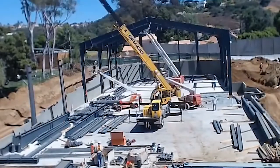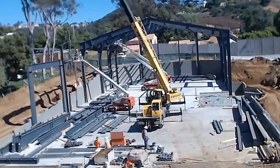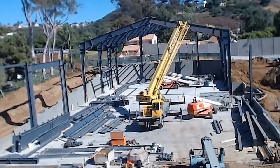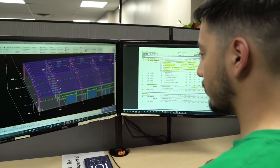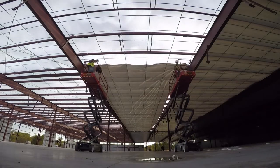Building erection is much faster than other forms of construction. Metal buildings usually go up in two-thirds of the time it would take for any other kind of building. And metal building design and construction processes are more efficient, beating other building processes by some 25 percent.